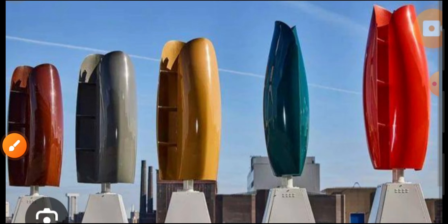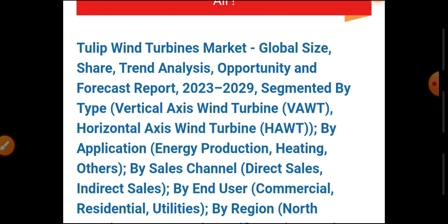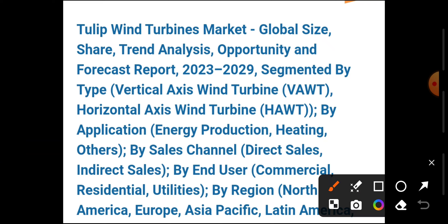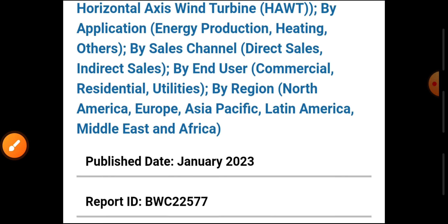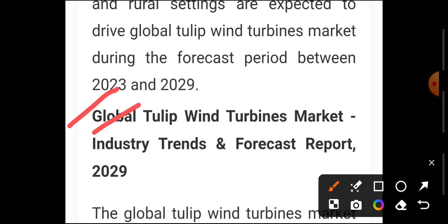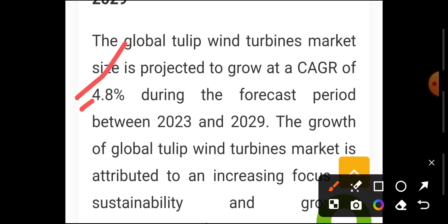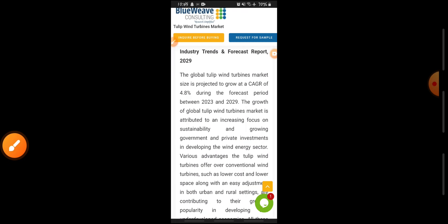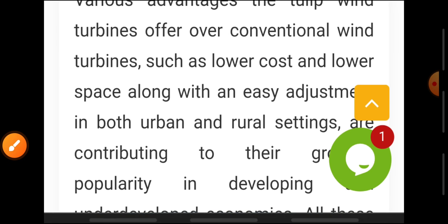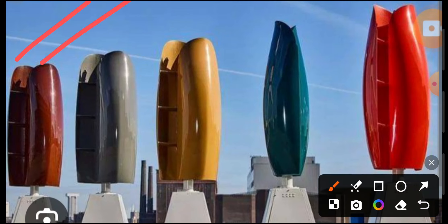Now I'll tell you something about this. In the last few years, the news has come that there was an opportunity and forecast report in 2013-2029. We can see a look at this. The most important thing is the Global Tulip Wind Turbine Market Industry Trends and Forecast Report from 2013. It has seen a lot of growth at 4.8%. You can see the forecast — you can go to Google or YouTube and check it out.